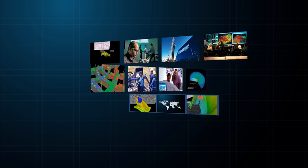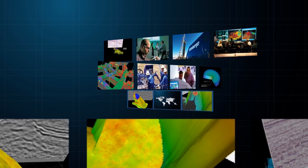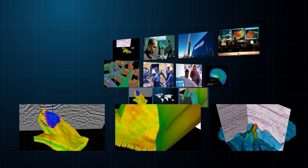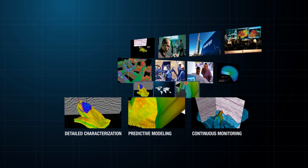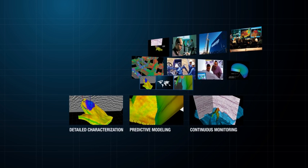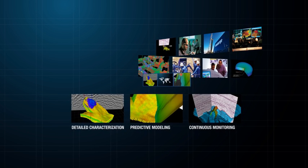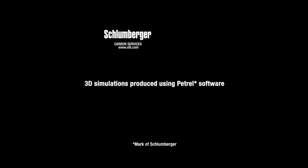The images that you have seen show that the steps involved in identifying suitable rock structures for CO2 storage are complex and cover a wide range of technical disciplines. Detailed characterization, extensive predictive modeling, and continuous monitoring are essential to ensure that carbon dioxide is injected safely and stored permanently for hundreds and thousands of years.